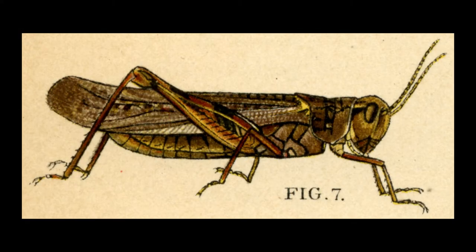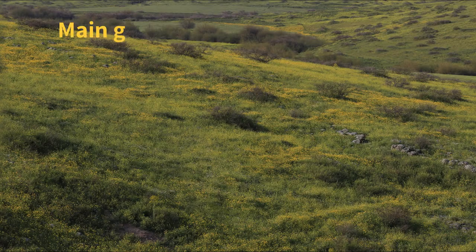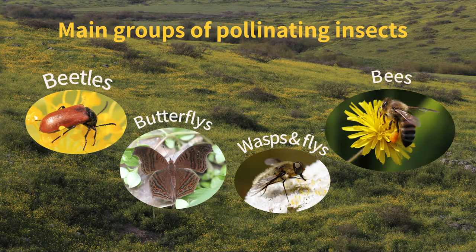Not all insects pollinate flowers. Many of them, like this locust here, just eat them. The main groups of insect pollinators are beetles, butterflies, flies, and of course bees.